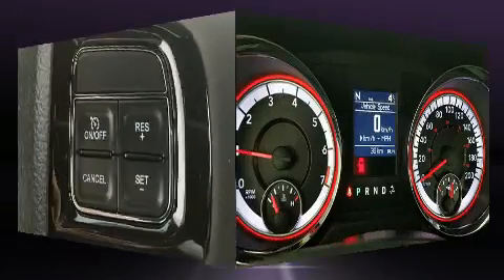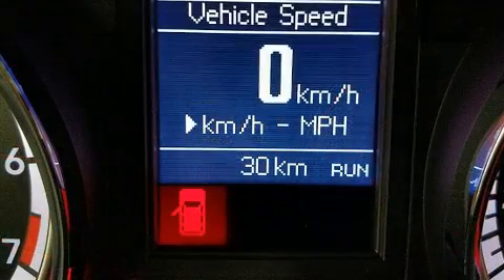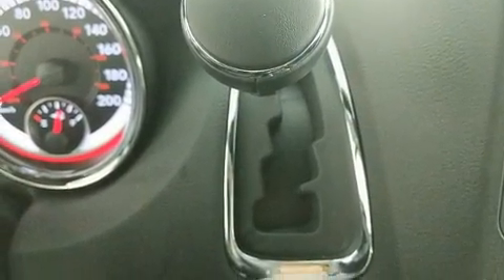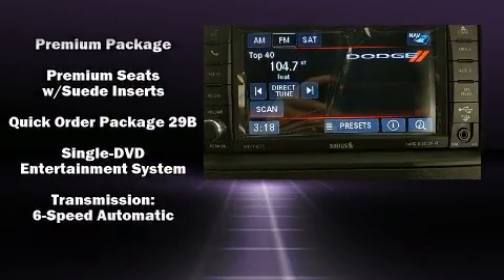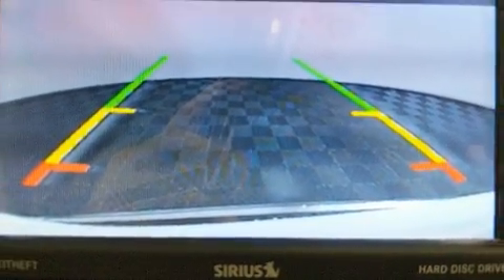Rear LCD monitors provide entertainment that your passengers will appreciate no matter how far the drive. Dodge ensures the safety and security of its passengers with equipment such as dual front impact airbags, anti-whiplash front head restraints, and 4-wheel disc brakes with ABS. Brake Assist technology provides extra pressure when applying the brakes.